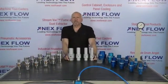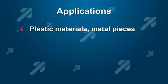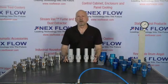Air-operated conveyors are used to convey all types of solids: plastic materials, metal pieces, waste, trim removal — any type of solid material — over long distances.